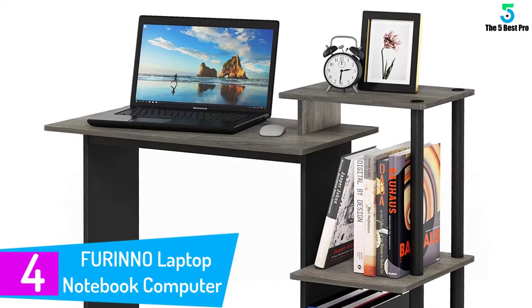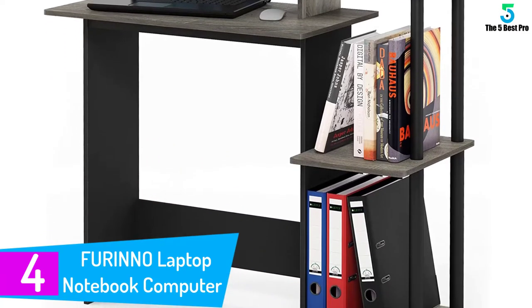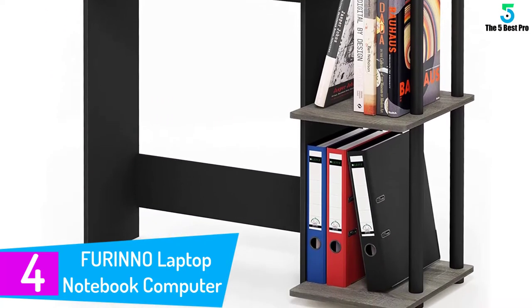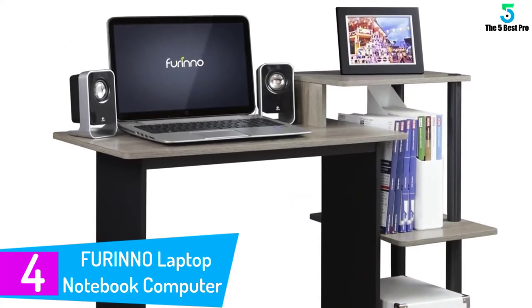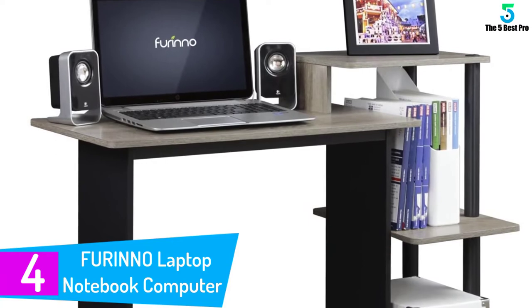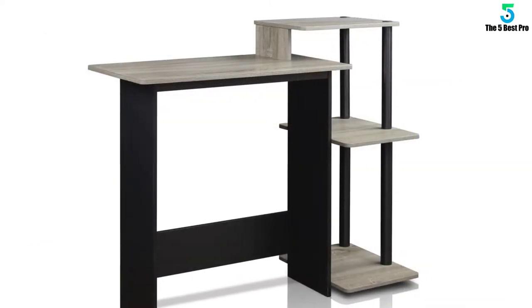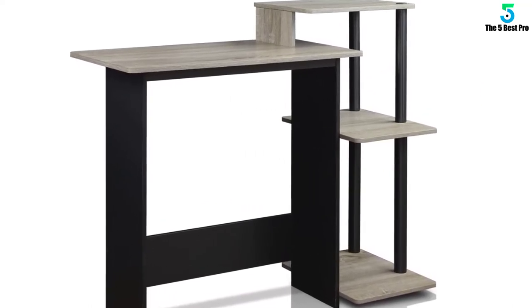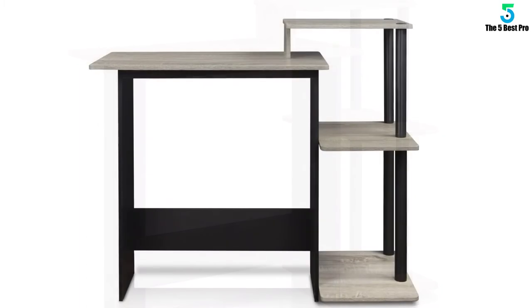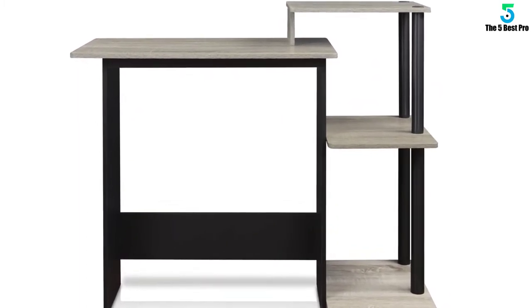At number 4, the Farino Laptop Notebook Computer Desk. Bring a little contemporary look to your home or office with this handy little compact computer desk. Measuring only about 40 by 16 by 34 inches in size, there should be a place in your home for this nice looking computer desk. The edges of this desk are rounded, which means it is safe to use in your home when small kids are present. There are no sharp edges to hurt anyone.